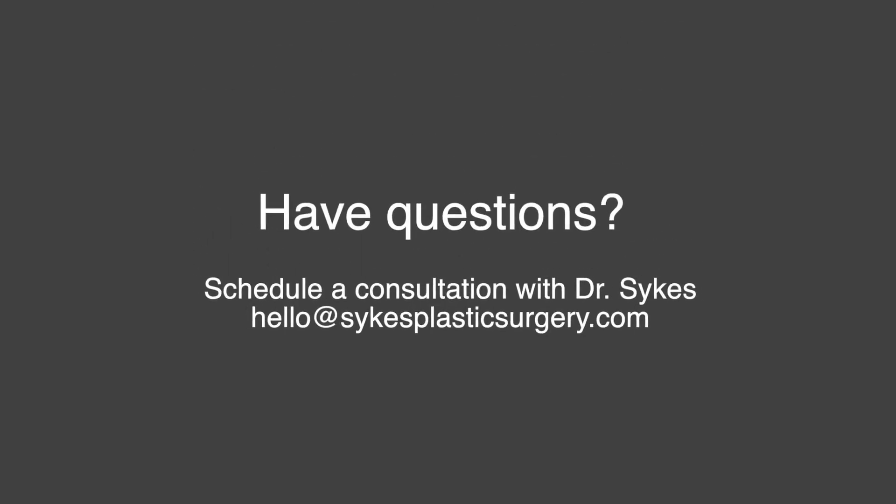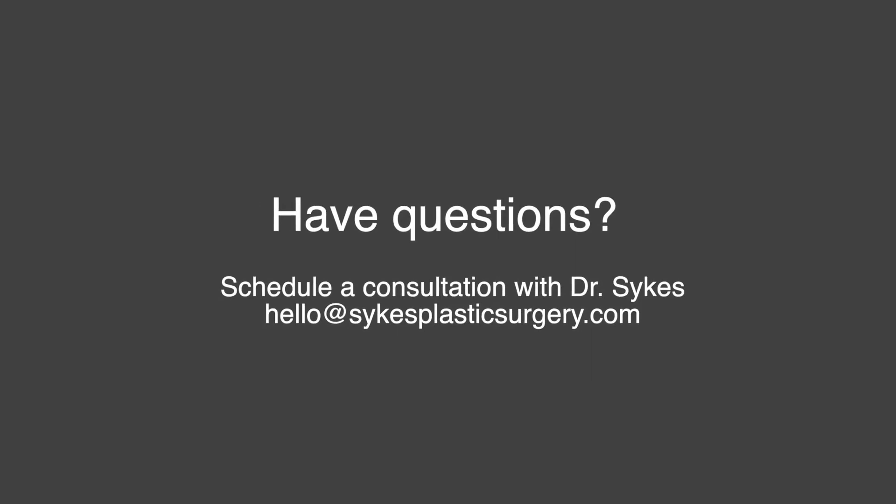If you have questions about rhinoplasties, call me, email me, come in for a consultation. I've done 6,000 rhinoplasties in my long career and I'd love to see you about your nose or about any other part of your face. Thanks a lot for watching.